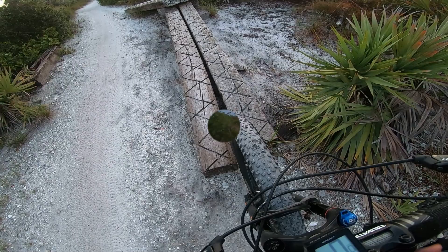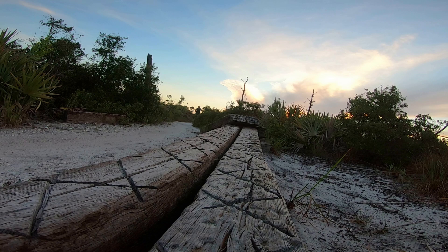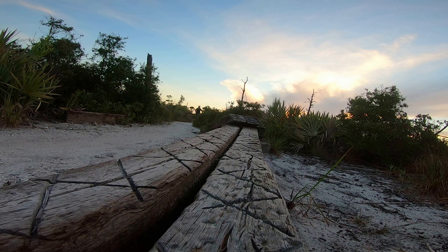I'm just noticing this now — if you have a skinny tire XC-style mountain bike, you might have to be careful of the little gap. I don't know if that just separated recently or what, but just a heads up.